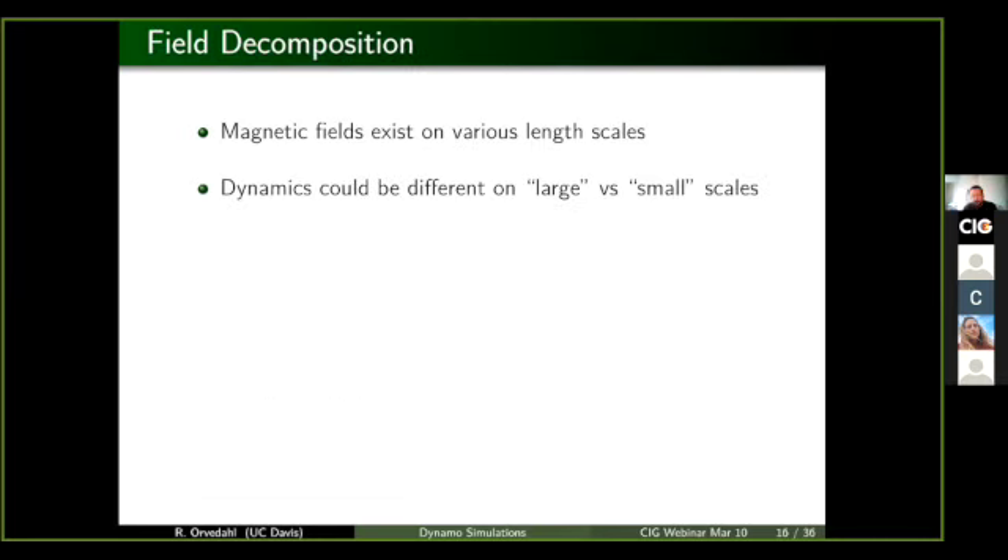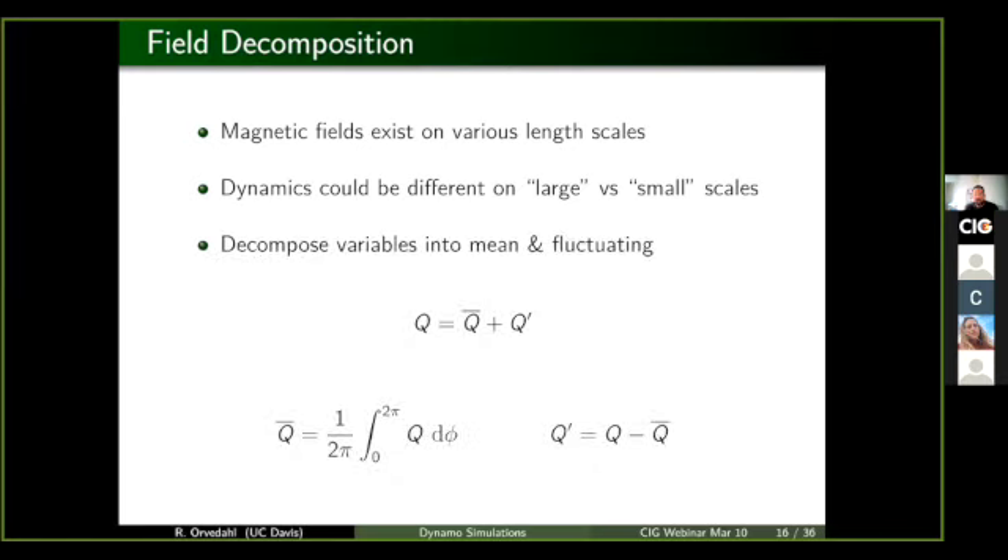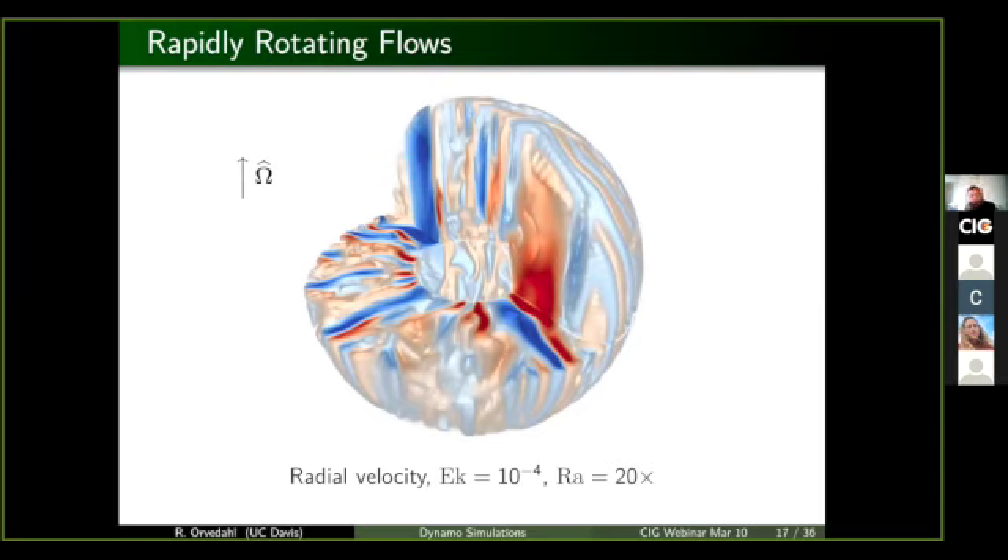When we talk about doing the analysis, it would be quite nice to include some kind of decomposition where we can quantify what we mean by large scale or small scale. We do that by taking any variable in the system, either the magnetic field or the velocities, and decompose that variable into a mean and fluctuations about that mean. We happen to use an average over longitude.